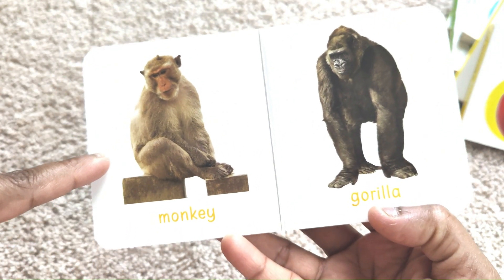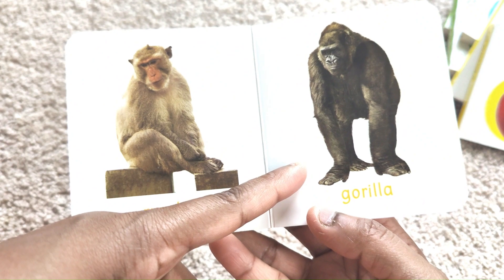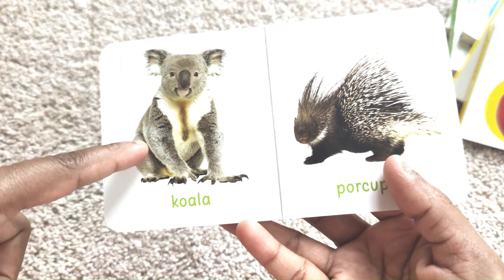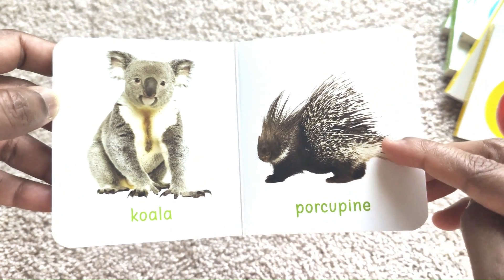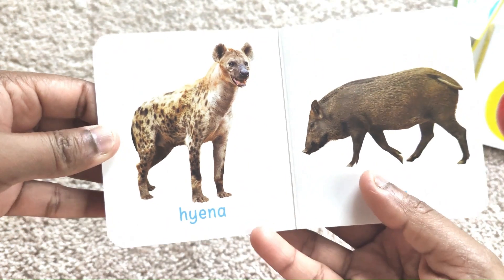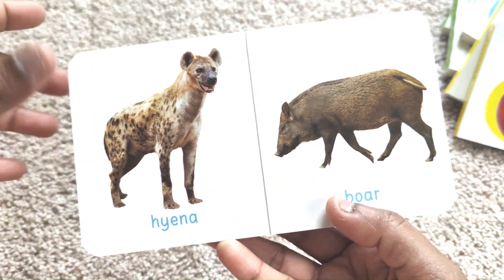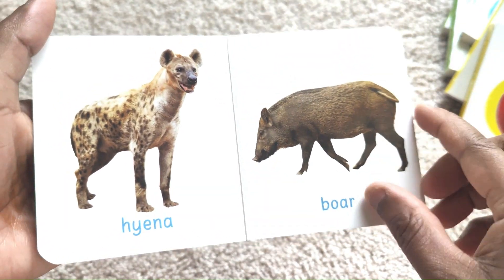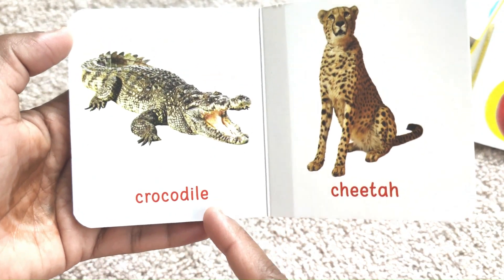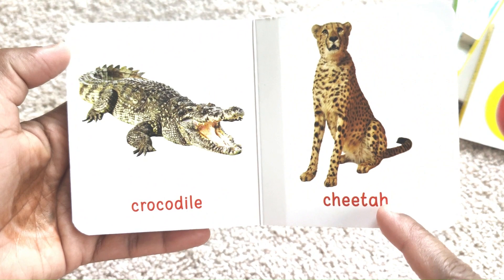Monkey. Gorilla. Koala. Porcupine. Hyena. Boar. Crocodile. Cheetah.